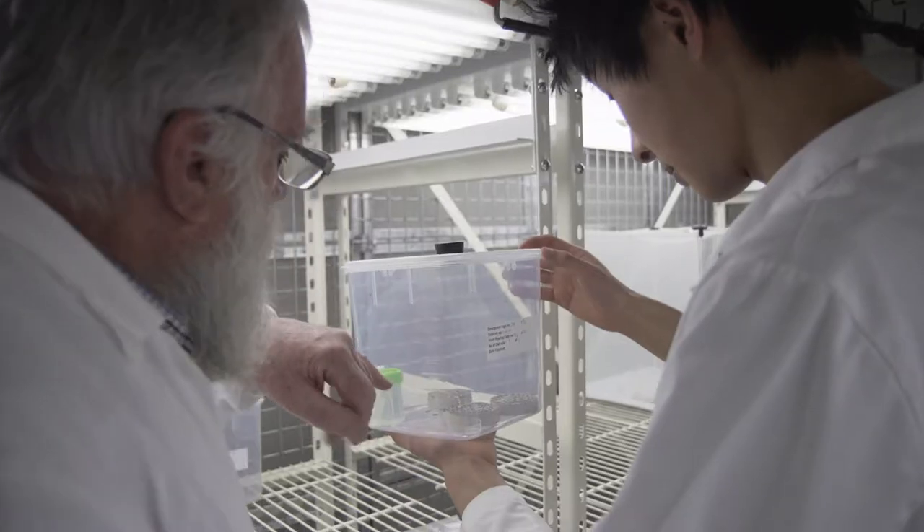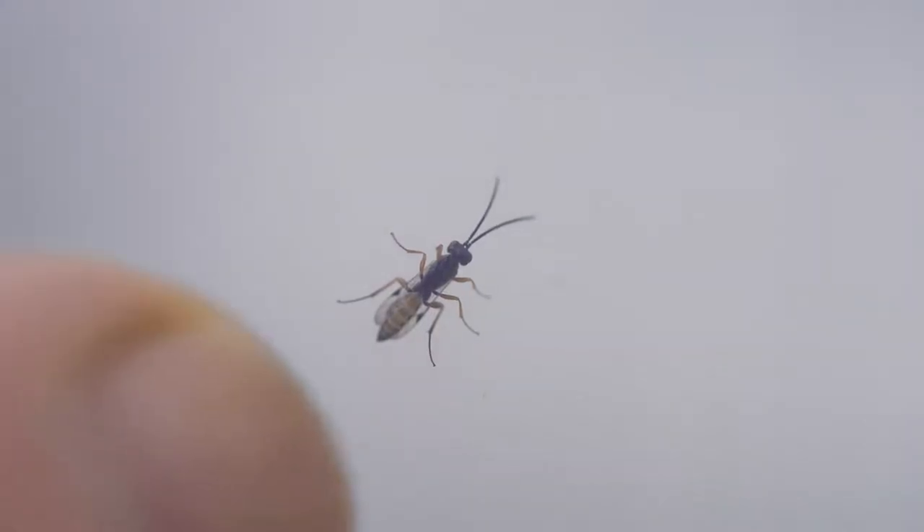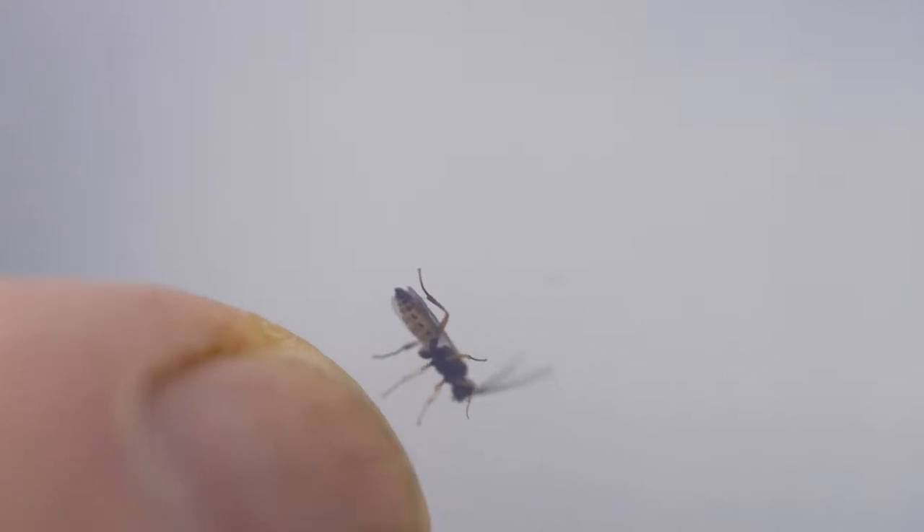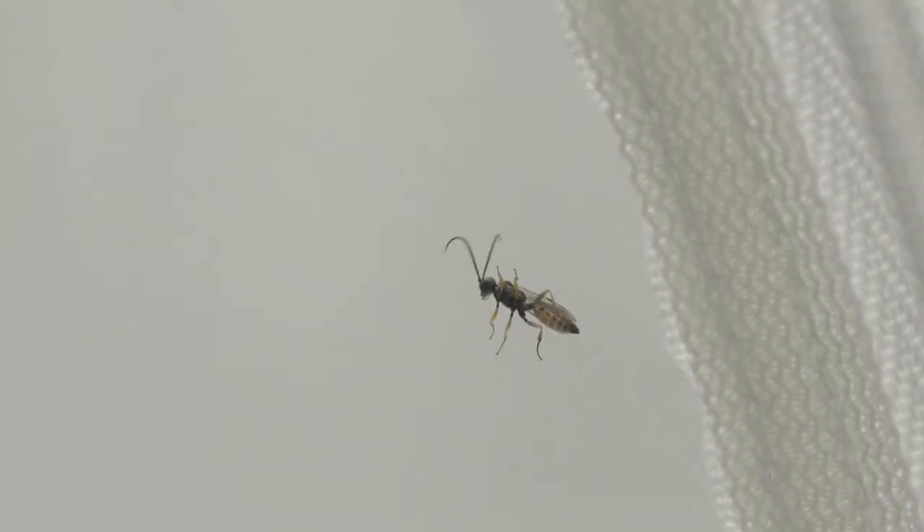The parasitoid we're using in this project is a little wasp called Mastrus riddens. It originated out of Kazakhstan. It was highlighted in some work that was done in California where they introduced it — did a really good job over there — and since then it's been picked up into Argentina, New Zealand, and now Australia for release against codling moth.